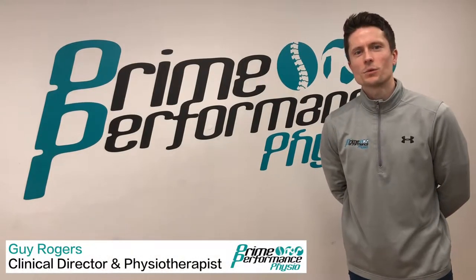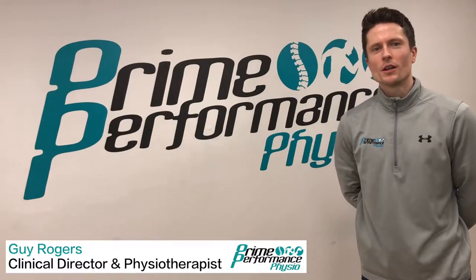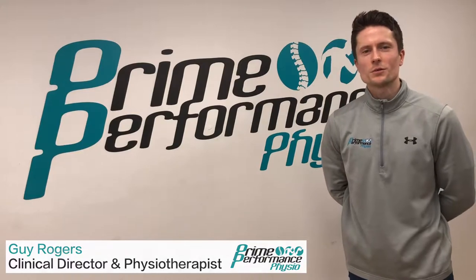Hi, I'm Guy Rogers and I'd like to welcome you to Prime Performance Physiotherapy. We're based in Bingham, Nottingham. Today I'd like to show you around and give you an insight into what services we have on offer.